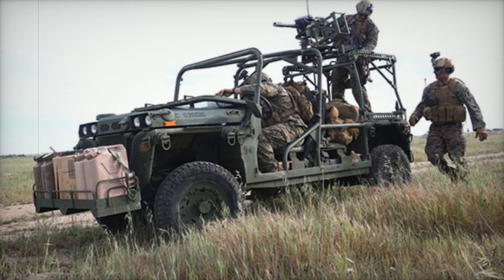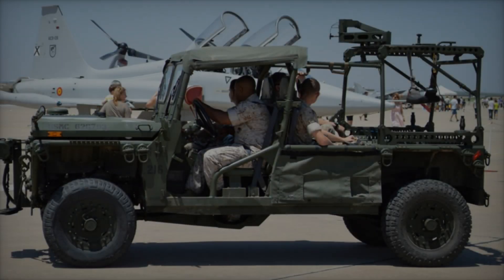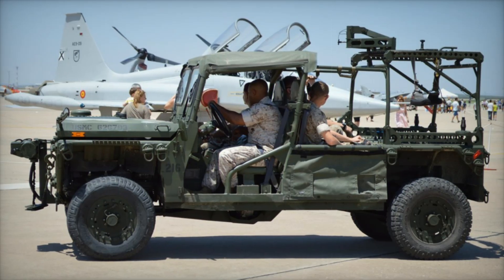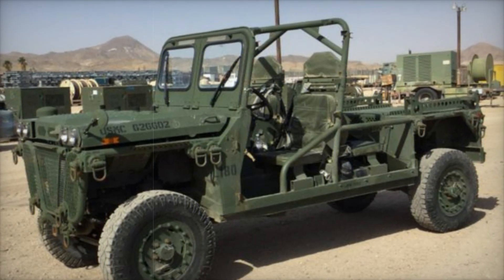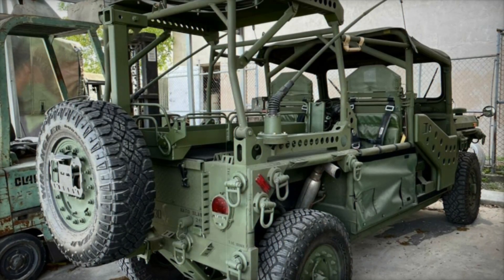One of the most significant advantages of the Growler is its ability to be carried internally by the V-22 Osprey. This tiltrotor aircraft revolutionized military logistics by allowing for fast transport of troops and equipment. Unlike traditional helicopters, which were often limited by their cargo space, the V-22's larger internal bay opened new possibilities, and the Growler was born from this need for speed and flexibility.